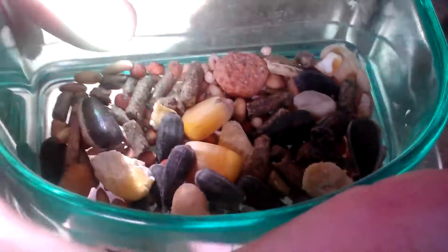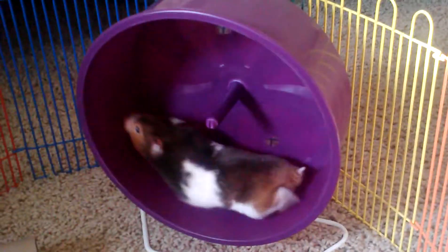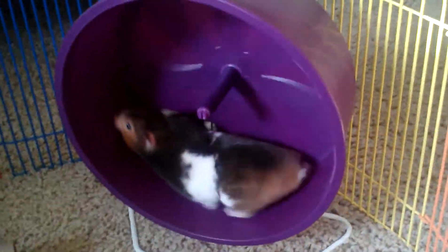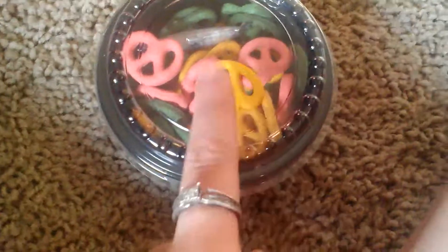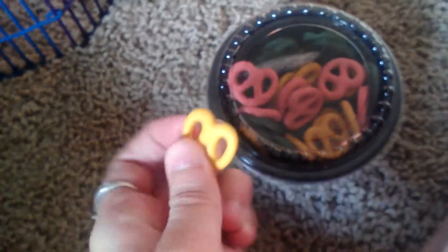We have Sally with us today, and she's running on her Comfort Wheel — I think it's the seven-inch. It's big enough for her; as you can see it's a perfect size. Here she is running on her wheel.